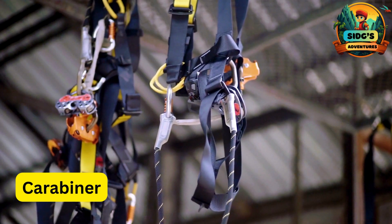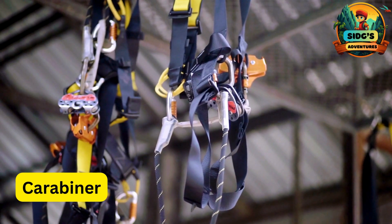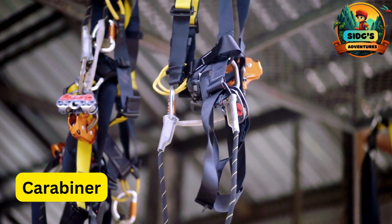C for Carabiner. A sturdy metal clip used to connect the harness to the zipline, providing a secure attachment.